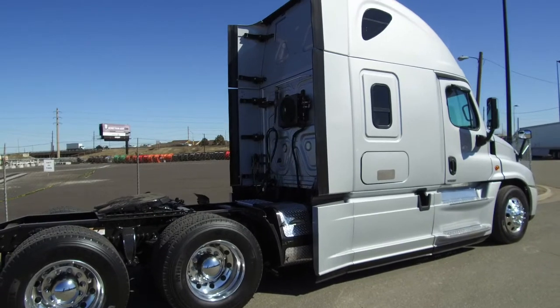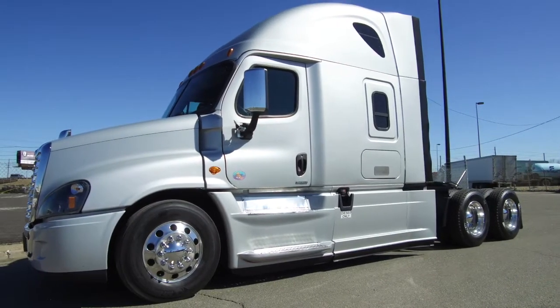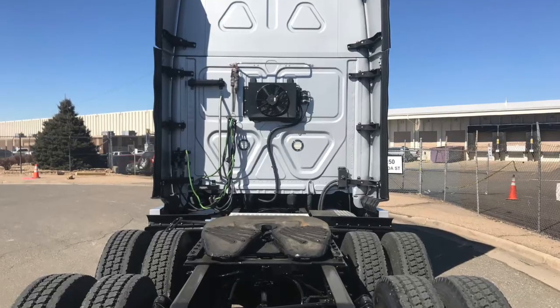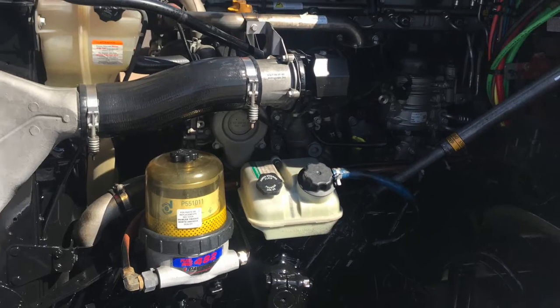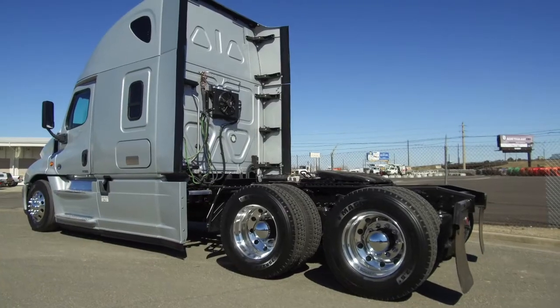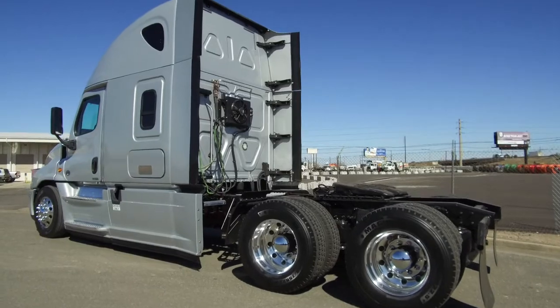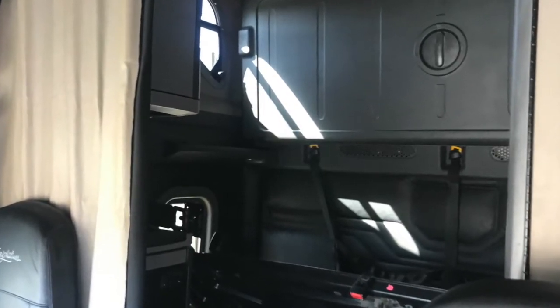sleeper. It sits at 494,000 on the miles with warranties available. You've got 20k fronts and 40k rears with a 230 inch wheelbase. Your engine is a Detroit DD15 with that Detroit DT12 transmission. This truck is equipped with dual 100 gallon fuel tanks.